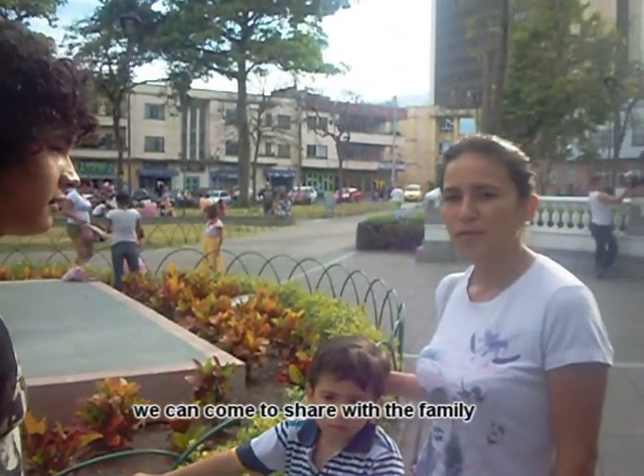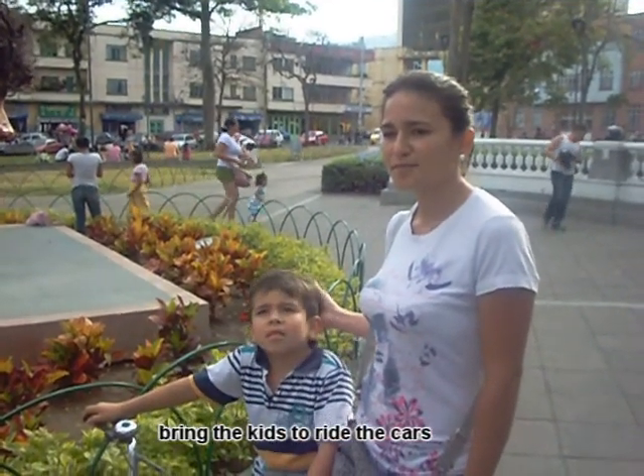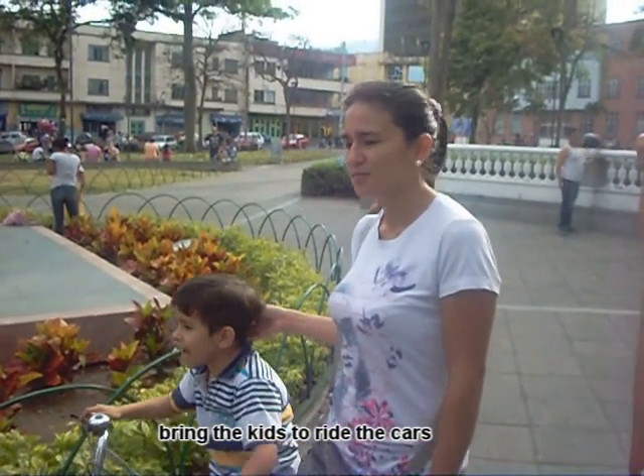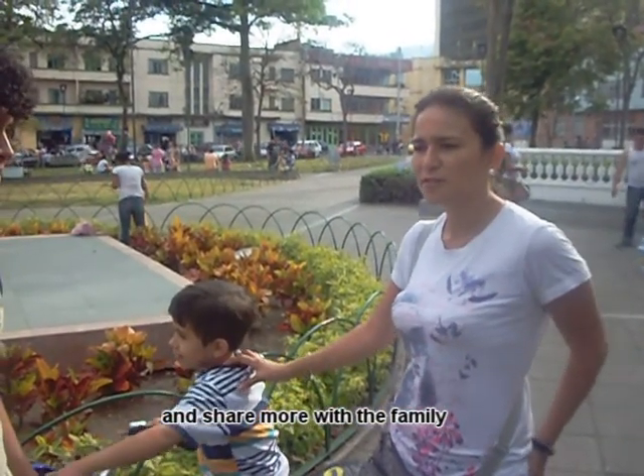What activities can people do in this park? We can come to share with the family, bring the children who don't have cars, they eat cake, and we can share more with the family.